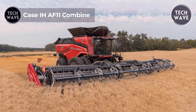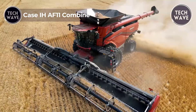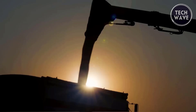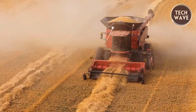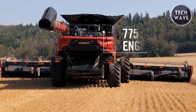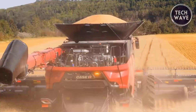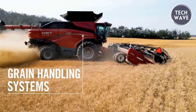The Case IH AF11 Combine is the pinnacle of high-efficiency farming technology. This Class 10 plus combine features the groundbreaking AFS L2 dual rotor system, enhancing its threshing and separating area by 45 percent. With a massive 567-bushel grain tank and an unloading rate of 6.0 bushels per second, the AF11 allows farmers to harvest more daily acres with minimal grain loss. The combine's AFS Harvest Command automation system provides advanced harvesting modes to optimize grain quality, throughput, and savings.